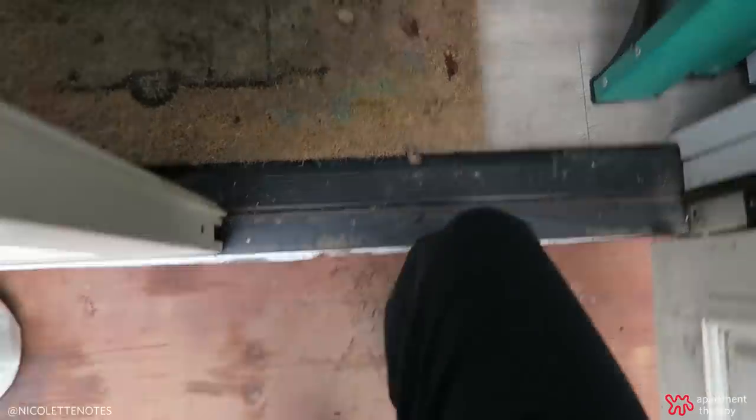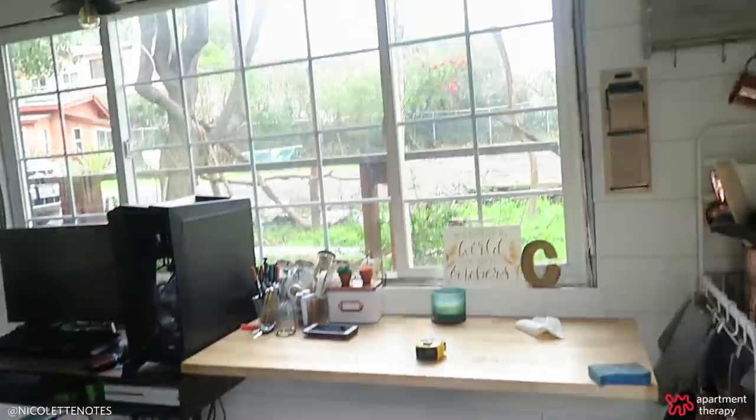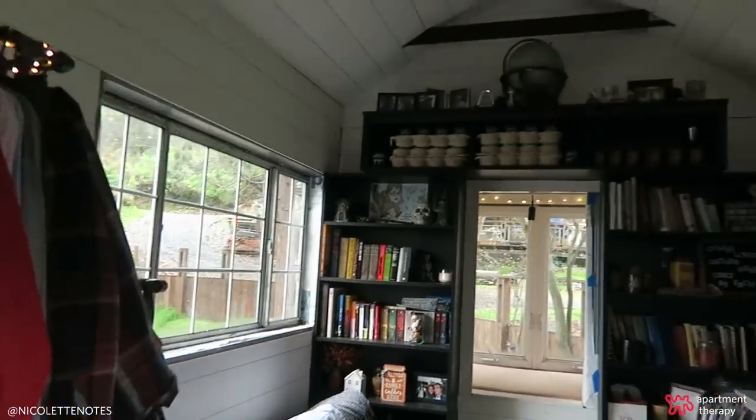Hey Apartment Therapy, my name is Nicolette, this is our tiny house. We live in northern California and I want you guys to come on in and check it out.